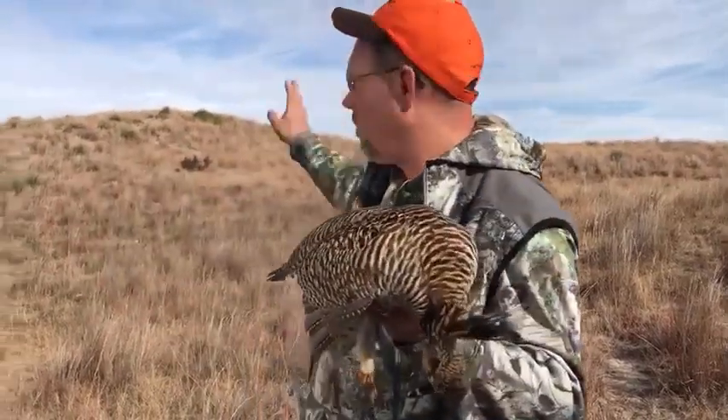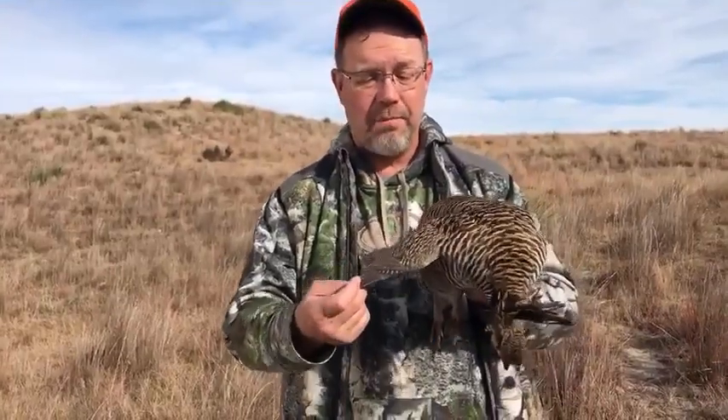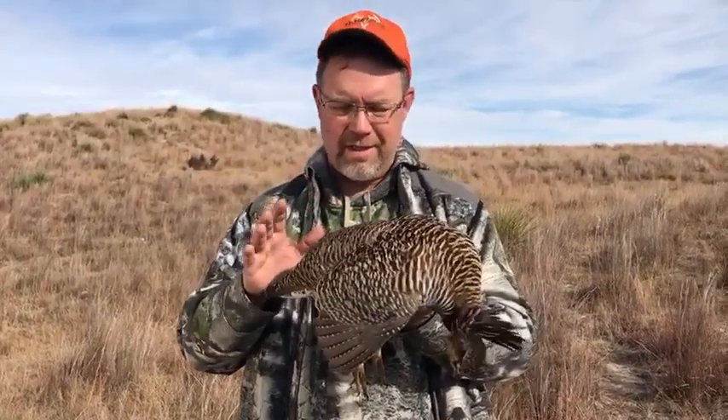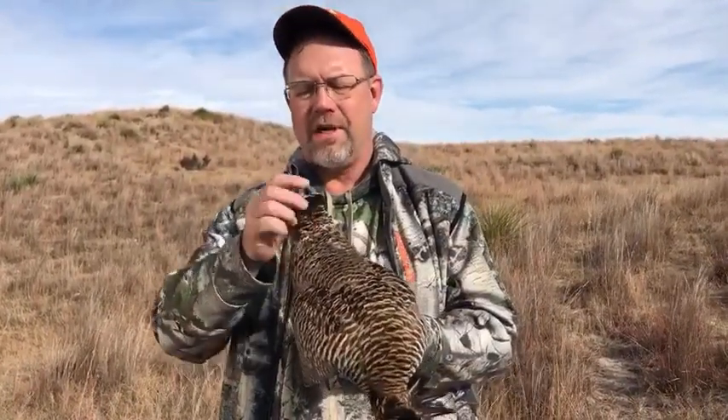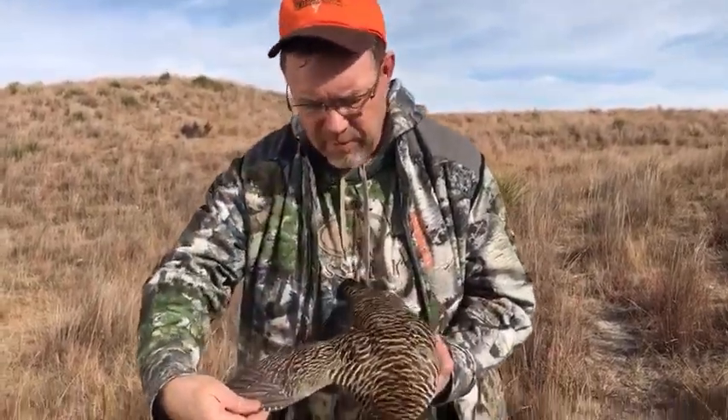Hunting the Sandhills, these big rolling hills, you can go for miles without seeing anything. This is an adult male greater prairie chicken. You can tell he's an adult — he's got nice square feathers, they're not worn out, they're all new. They've got beautiful plumage on them.